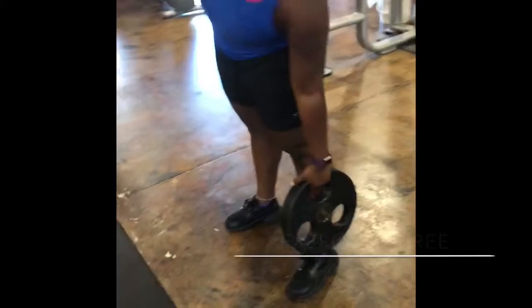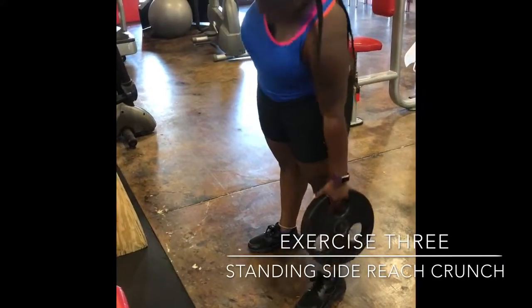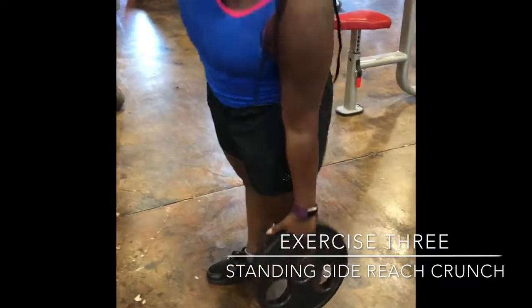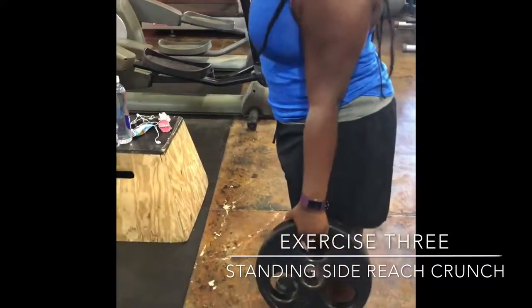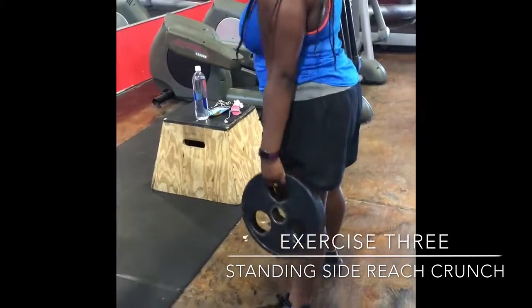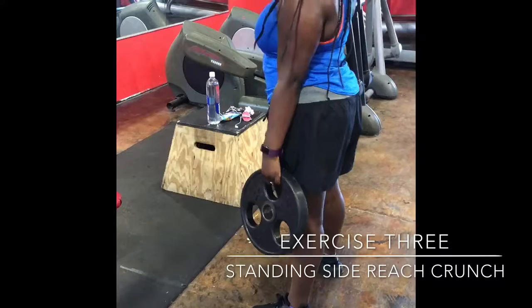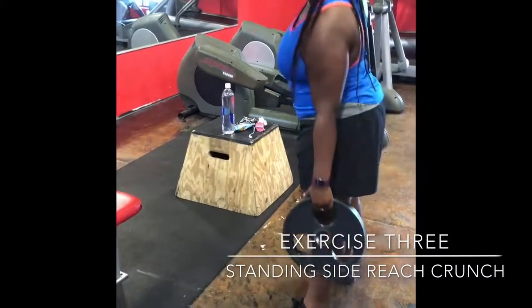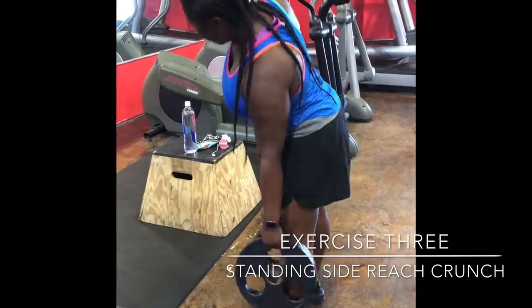The next ab exercise is a standing side reach crunch. You have one weight in your hand, the other is placed on the back of your head, and you simply try to reach as far down toward your feet as possible — really working that side, targeting extra fat or toning that area. You do this for 30 seconds.